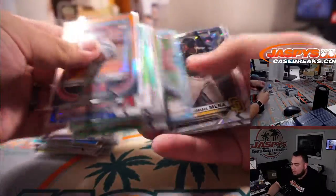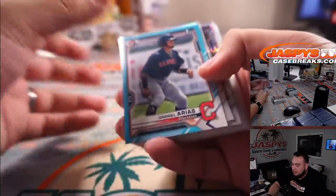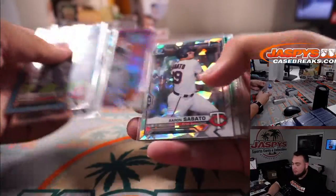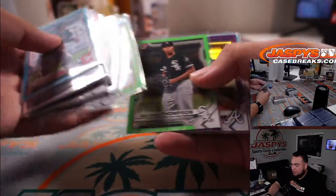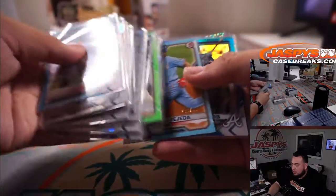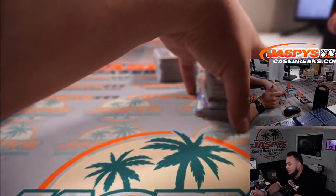A lot of color. Since this is only Bowman hobby edition, there's only going to be one autograph per box, so some of the color may have helped a lot of these teams in getting something. Everything does ship — there's Sabato right there as well. You will get all the paper base, rookie, and firsts for your teams.